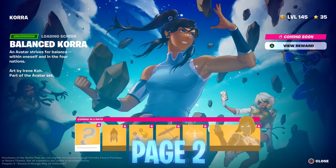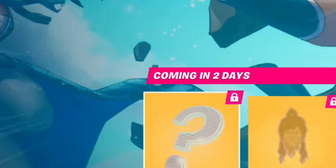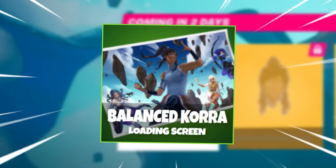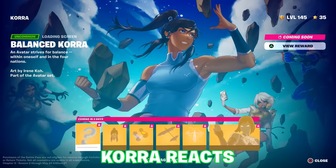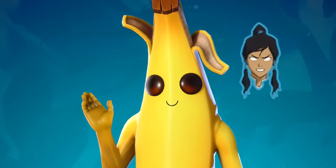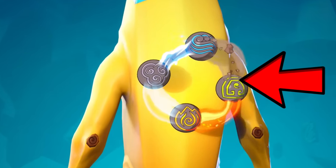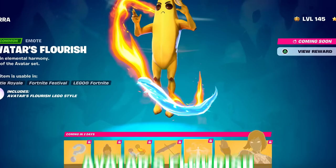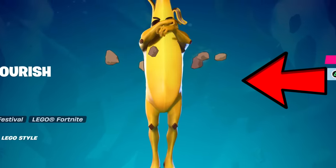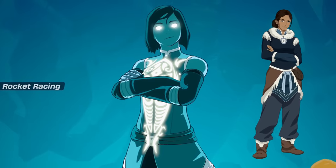The second page of cosmetics has Balanced Korra as the first one, which is a loading screen according to the description but is currently glitched out as a question mark. Then we have the Korra React reactive sticker, the Avatar Cycle Back Bling which constantly rotates through the different elements, Korra's Air Glider, a really cool Avatar's Flourish emote which goes through the different elements, and finally the Balanced selectable style — which I honestly wasn't expecting to see for Korra, as I personally thought we'd be getting a hooded version.